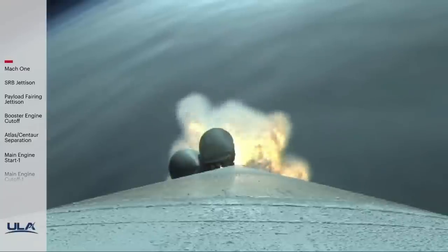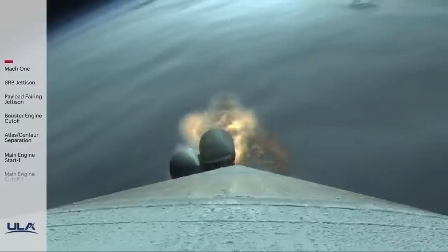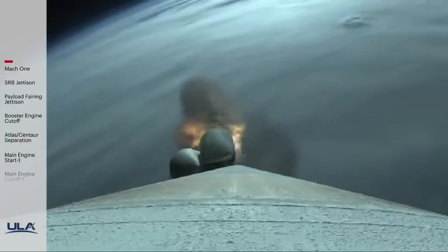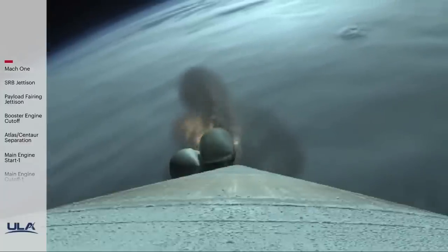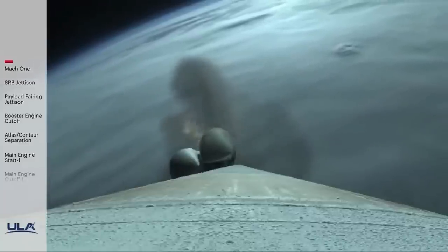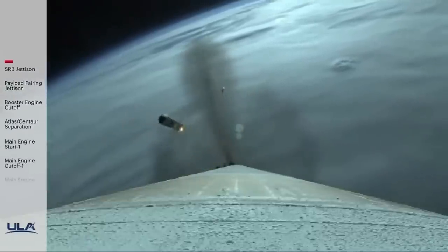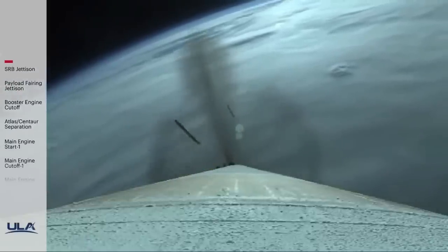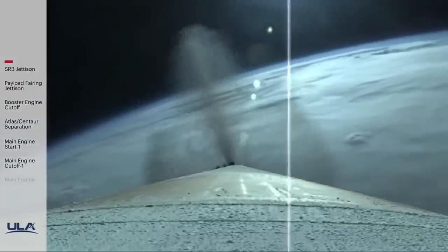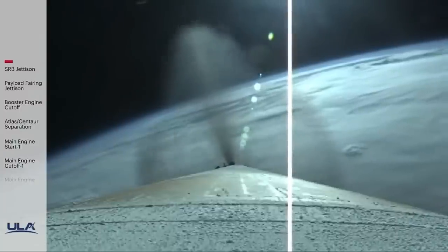Atlas V now weighs just one half of its liftoff weight. SRB chamber pressure is tailing off now, and we have SRB burnout at 1 minute 45 seconds into flight. RD-180 engine operating parameters continue to look good. We have jettison of all four solid rocket boosters. Vehicle has gone to closed-loop steering. Body rate responses look good. Just past two minutes into flight.